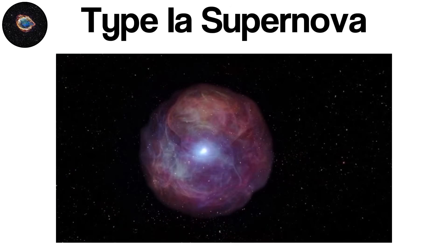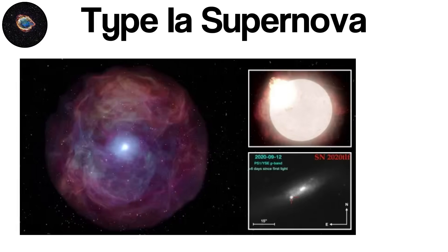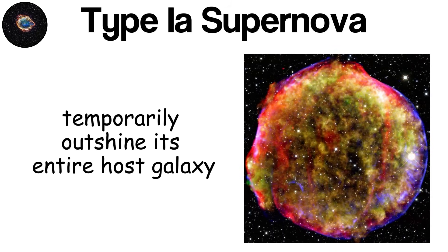When it reaches a critical threshold known as the Chandrasekhar limit — about 1.4 times the mass of the Sun — the conditions at the center become so extreme that a thermonuclear runaway occurs. This runaway nuclear burning destroys the white dwarf in a single catastrophic explosion. The result is a sudden flash of light so intense that a Type Ia supernova can temporarily outshine its entire host galaxy.